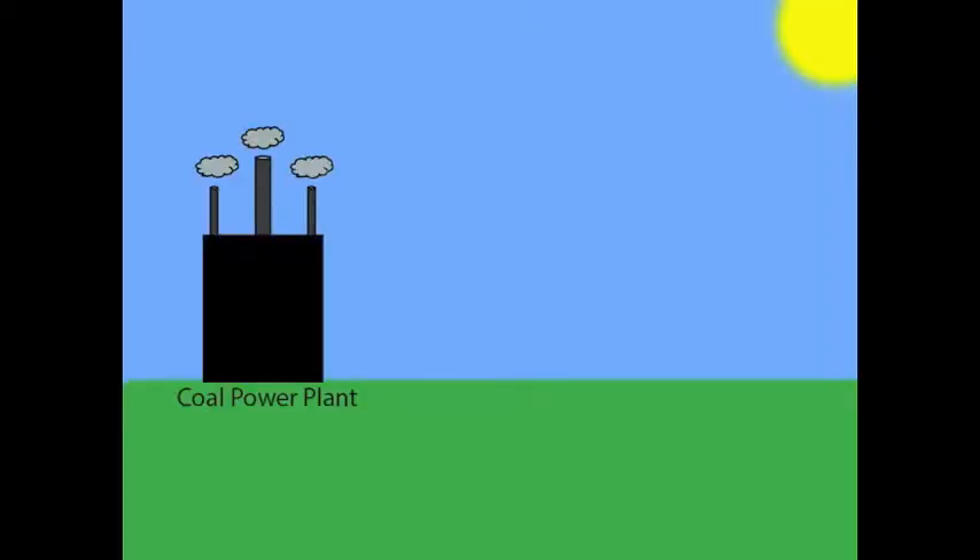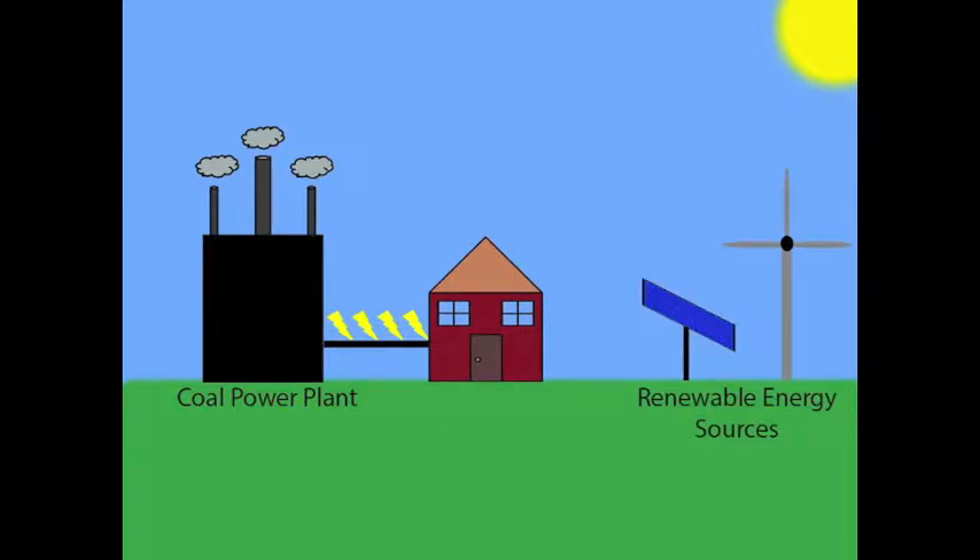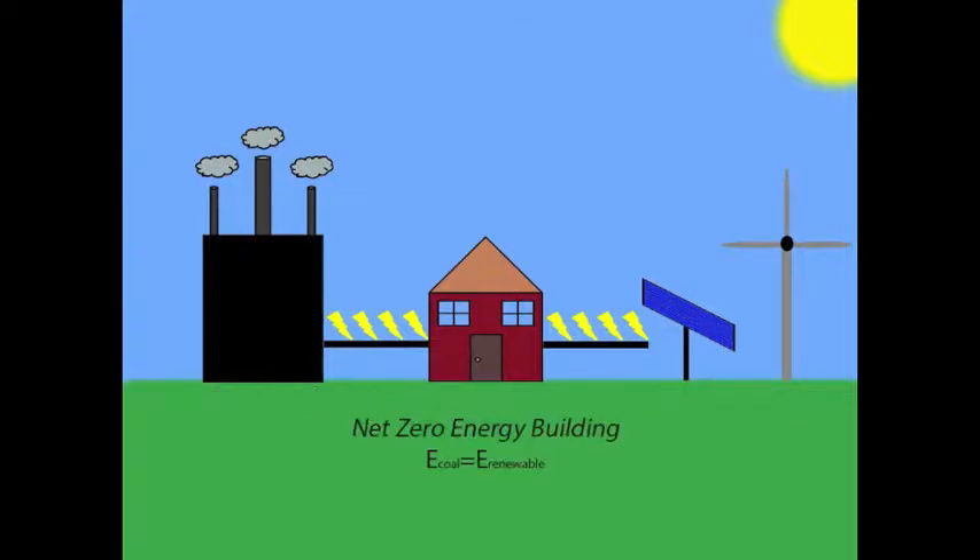Traditionally built houses get their energy from sources that produce large amounts of carbon emissions, such as this coal plant. To begin reducing a building's carbon footprint, the energy a building draws from these traditional carbon-emitting sources needs to be reduced to the smallest amount feasible. Once this demand is reduced as low as possible, the remaining energy is supplemented by renewable energy sources like wind and solar power. In this way, the energy drawn from emission-producing sources is matched by the energy produced by renewable sources. This makes a building net zero.